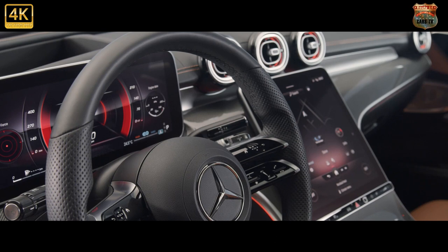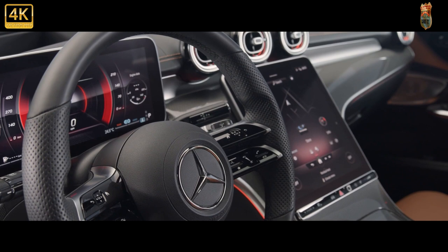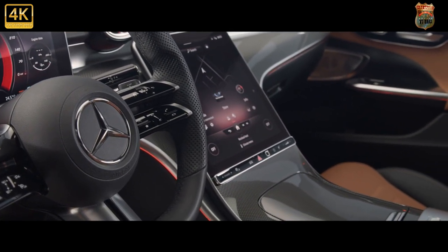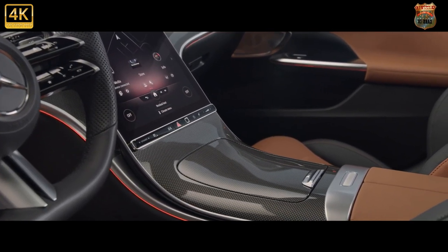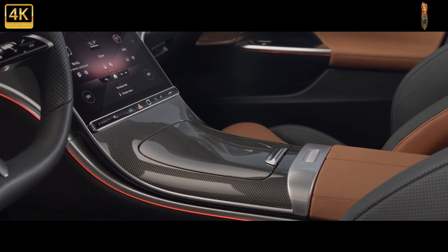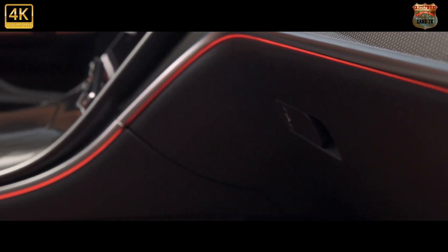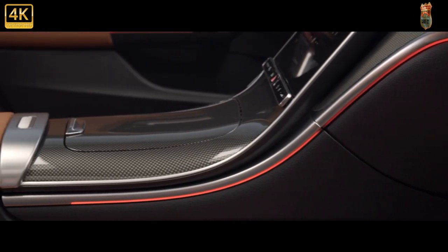As standard you get a wealth of tech, including a high-resolution 11.9-inch central media display complete with Merc's latest generation MBUX media system, heated front seats and wireless smartphone charging, a reversing camera, and a huge array of driver assist systems. From there trim levels follow the typical Mercedes formula, with the sporty-looking AMG Line with more kit setting you back an extra £1,380.